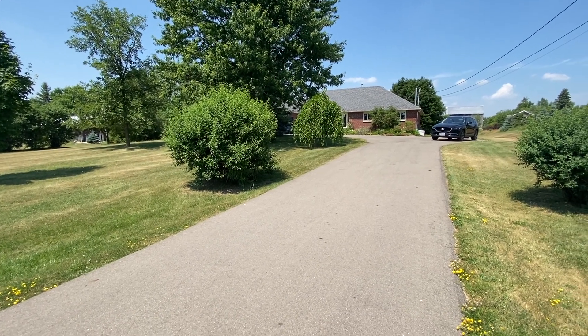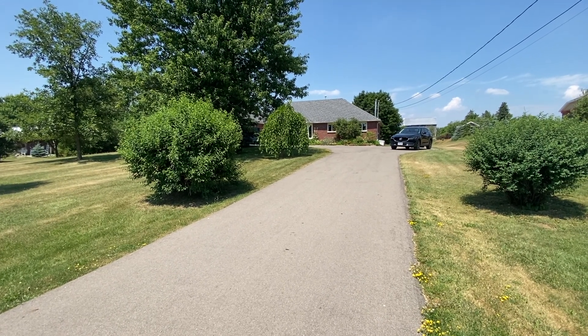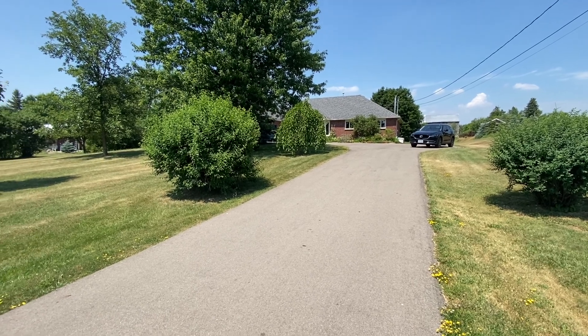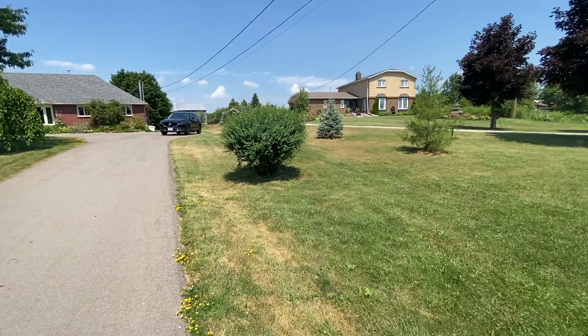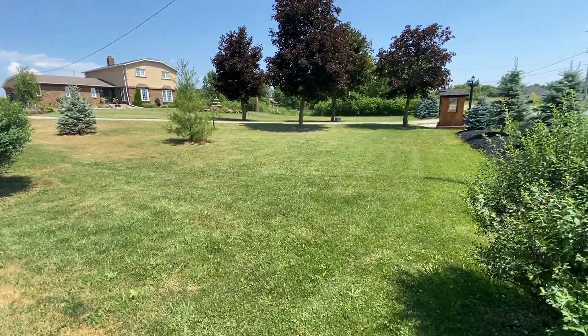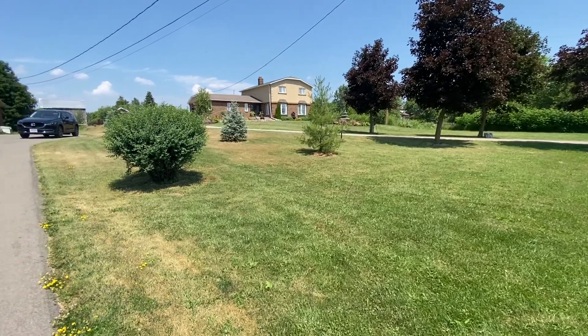Right now I'm standing at the base of the driveway — a nice long driveway. You could probably fit about ten cars in this driveway. Off to my right you have a small section of the front yard, possibly shared with the house beside you, but most people don't use that side.